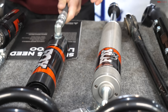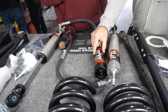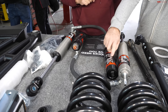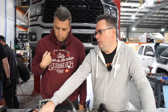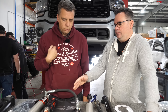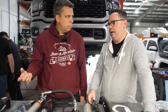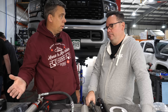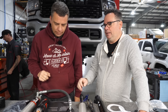These front shocks have a remote reservoir with an internal floating piston that separates oil traveling between the shock body, and nitrogen on the other side. That allows more travel and more oil capacity, which keeps the shocks cooler — shocks are basically radiators. Since we want to do 130 miles of nothing but off-road, we need a lot of support, and these are going to be the perfect shocks for that.